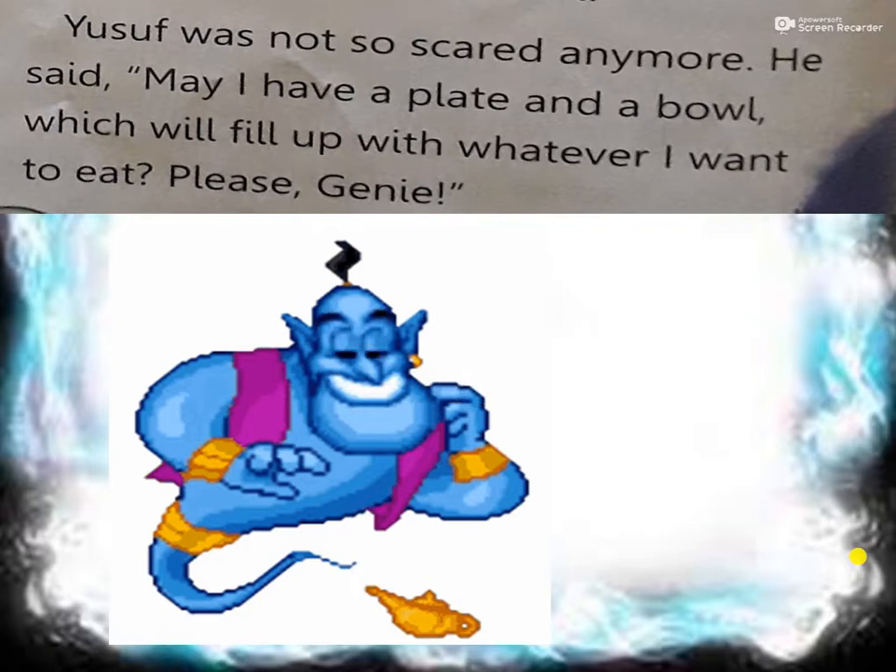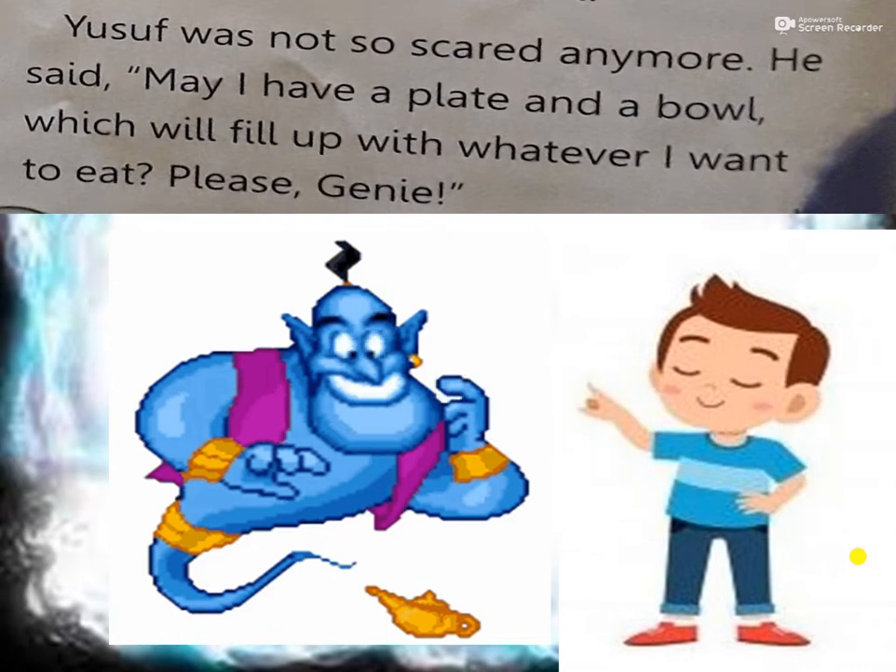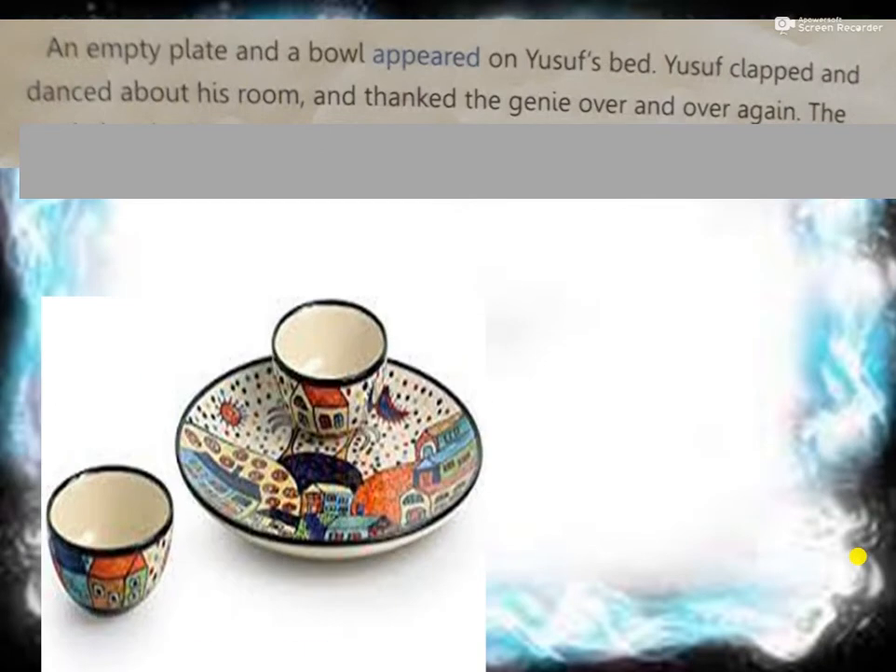The genie said, 'You are a polite little boy, Yusuf. I am happy with you. I will grant you three wishes. Ask.' Now Yusuf was not scared anymore. He said, 'May I have a plate and a bowl which will fill up with whatever I want to eat, please, genie?' So the genie asked for three wishes. If you want biryani, immediately you get biryani. If you want pizza, immediately you get pizza. This was the magical effect of the plate and bowl. And Yusuf was so excited - he clapped and danced about his room and thanked the genie over and over again.